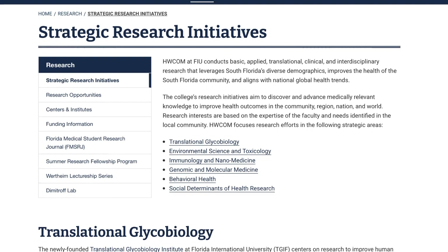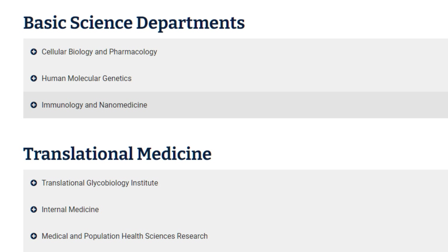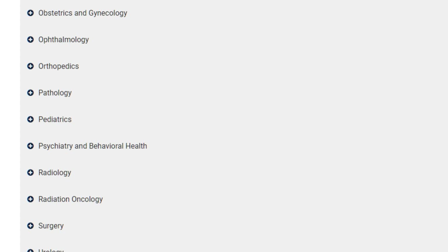The Herbert Wertheim College of Medicine at FIU has basic, applied, translational, clinical, and interdisciplinary research opportunities for both faculty and students. Specific student research opportunities include cellular biology and pharmacology, human molecular genetics, immunology, translational institute, internal medicine, and population health sciences. There are also many clinical departments such as dermatology, emergency, pediatrics, pathology, psychiatry, radiation oncology, surgery, and urology. I'll link all those opportunities below so you can deep dive into the ones that interest you.